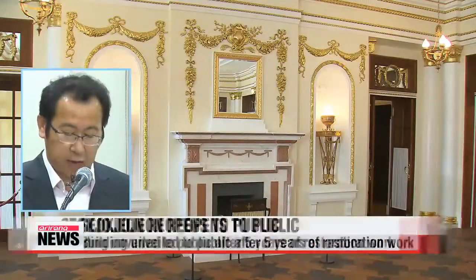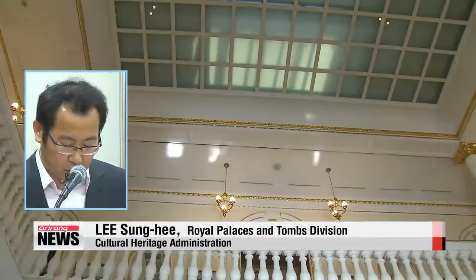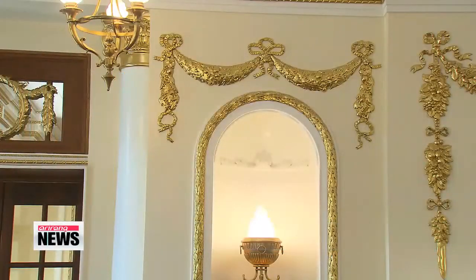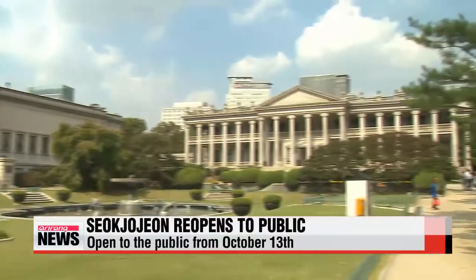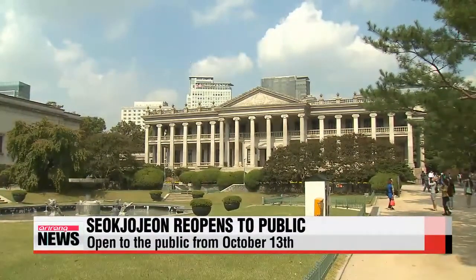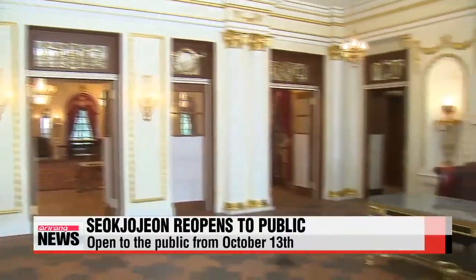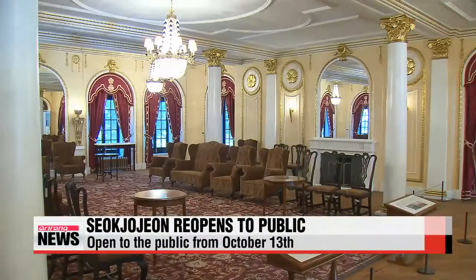"We have put items that have been stored at the National Palace Museum of Korea back in their original position, after thoroughly studying old pictures and doing our own research." Seokjojeon will open to the public from next Monday. Visitors can see over 130 displayed items inside the building, including about 40 pieces of original furniture set up at the time of the building's establishment.